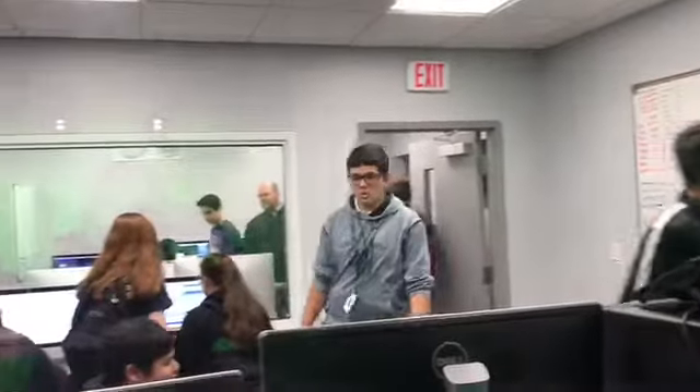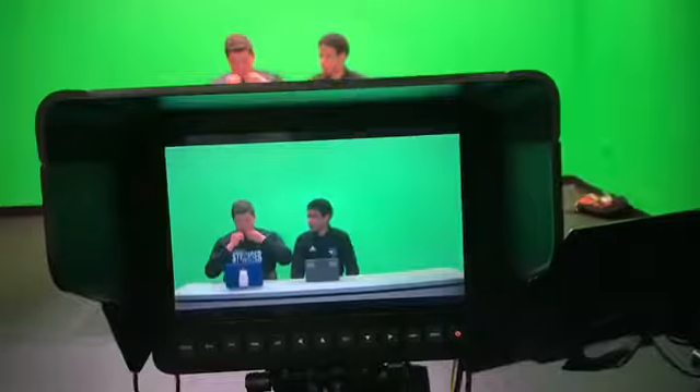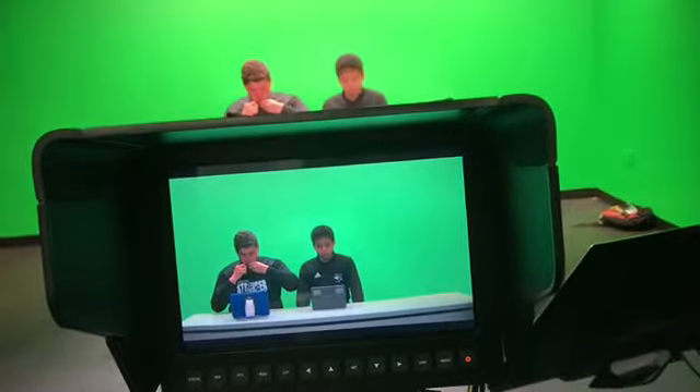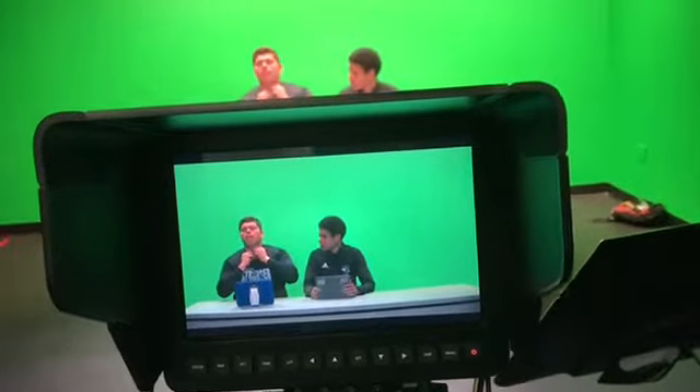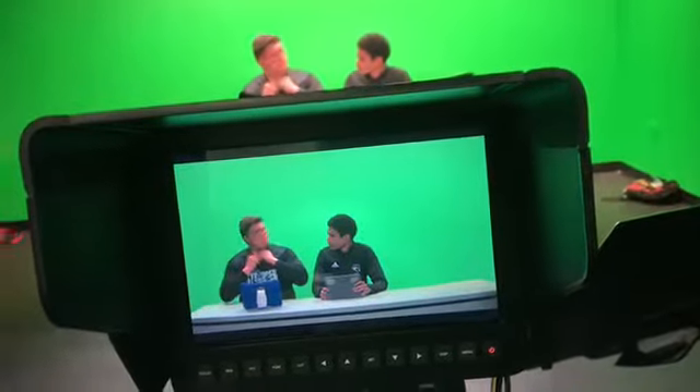This daily news show only began this year, and all of the hard work and dedication involved truly shows. Students work on various aspects of the show, including recording, editing, anchoring, interviewing, and more. There is so much done in this small production room, and they never fail to find a way to make it work.